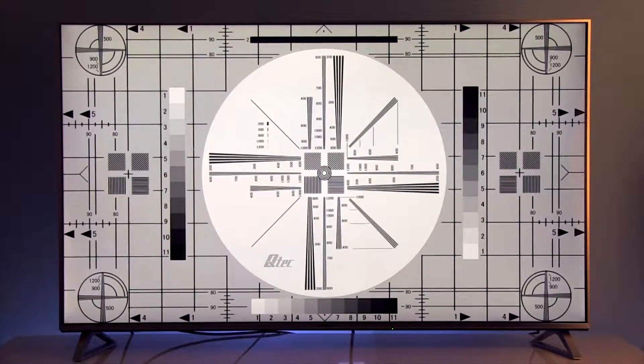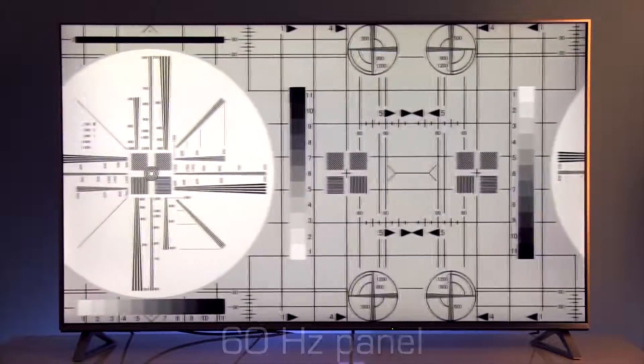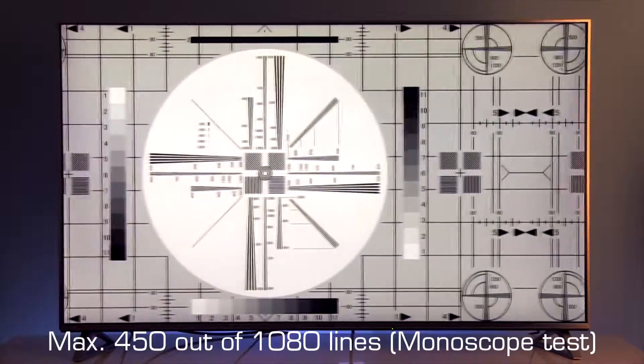Based on conducted tests, the 58-inch Panasonic DX700E has a 60 Hz panel and can display in the best case 450 out of 1080 lines on the monoscope test.